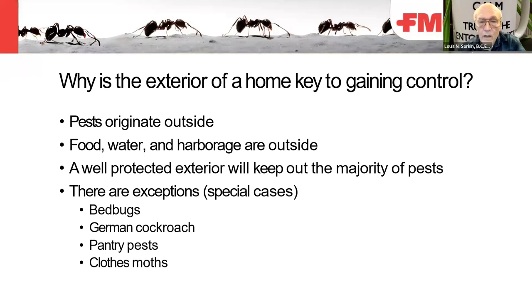A well-protected exterior will keep out the majority of pests, and pesticide or insecticide applications are then needed. Remodeling and closing off cracks, space around pipes, and wiring that's coming in will reduce pests from entering. The exceptions — pests not controlled by exterior treatment — are bedbugs, German cockroaches, pantry pests such as moths and beetles, and clothes moths.